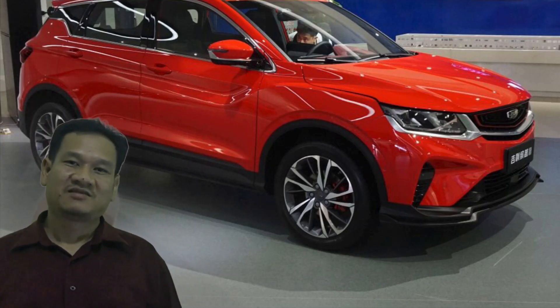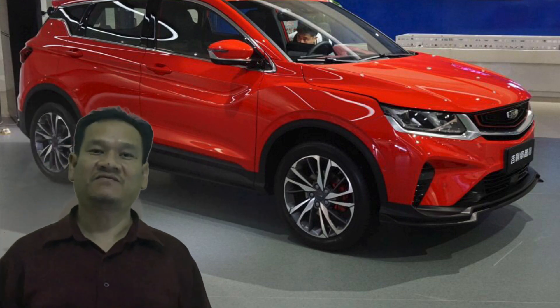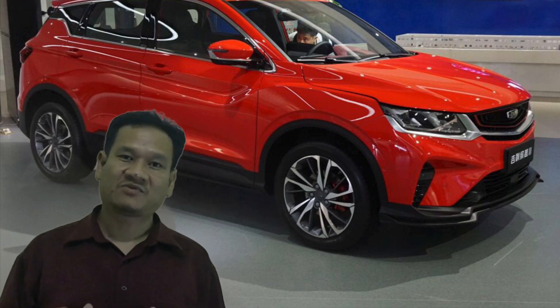Hello, welcome back to my channel. Today I'm going to talk about the most anticipated car in Malaysia — the X50.